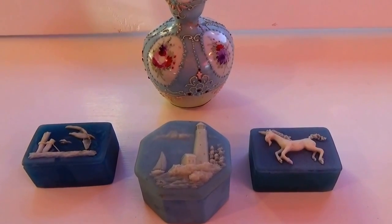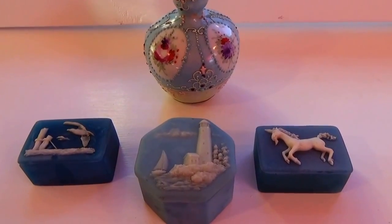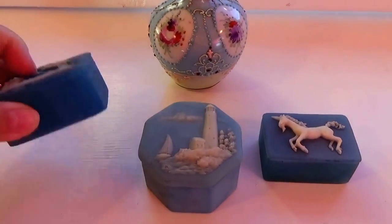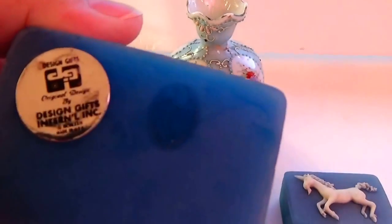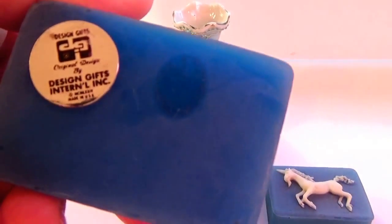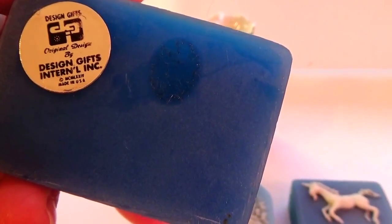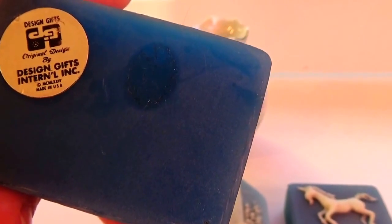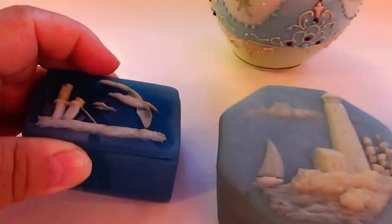Today we have from our auction find some beautifully designed gift boxes. It wasn't just a box in the old days — they have beautiful ones as you can see right here. It is made by Design Gifts International Incorporated, made in the USA. They are just beautiful little boxes.